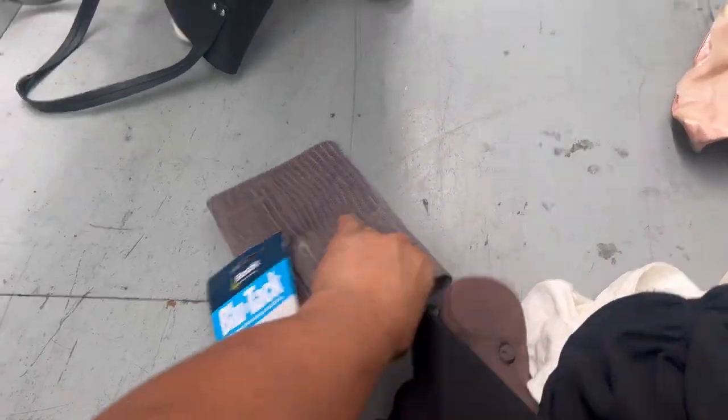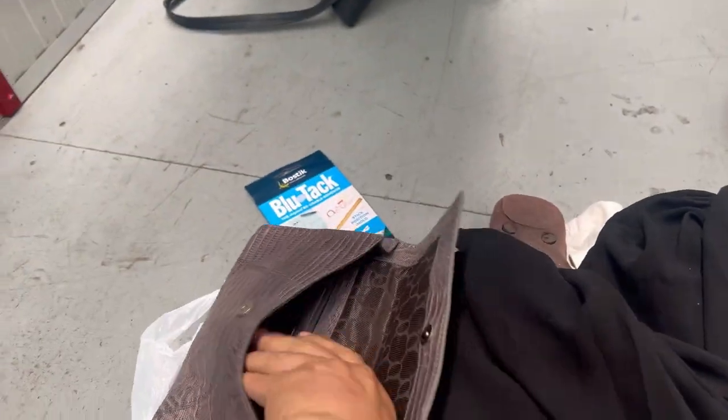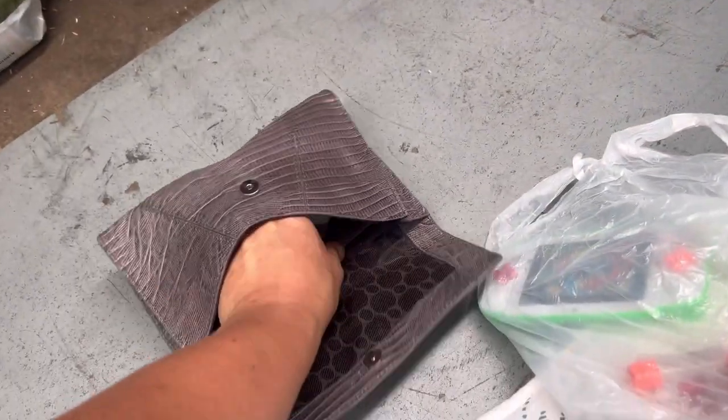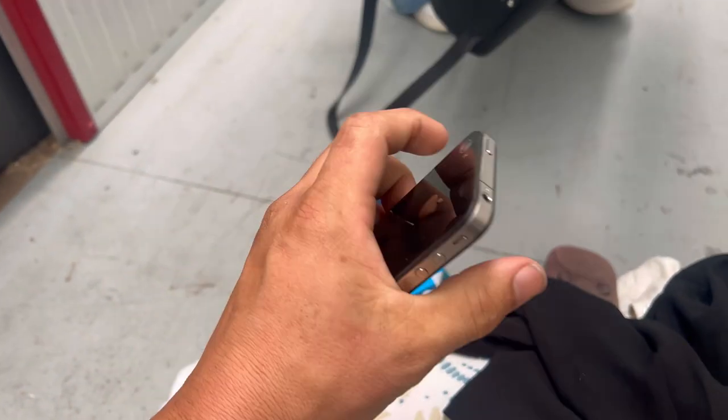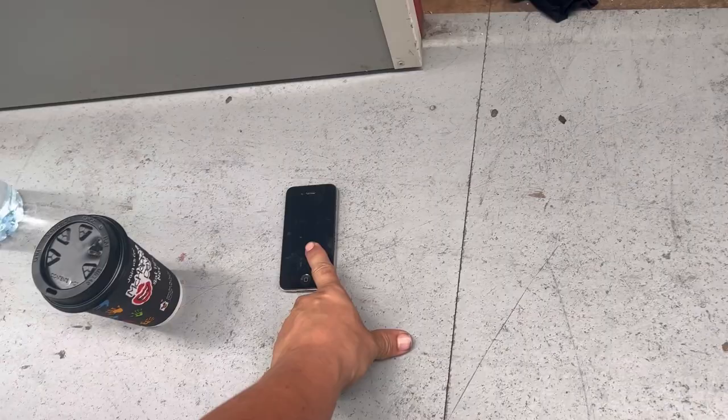That sounded like it had something in it — money? It's got something in it, I can feel the weight. What is that — is that a phone? It's an iPhone 4. It's flat, I didn't break it. Oh, that's all right, that's a good start.